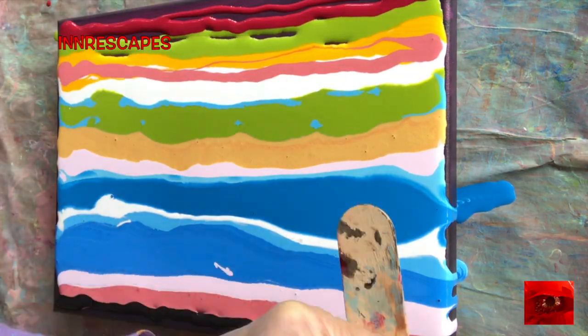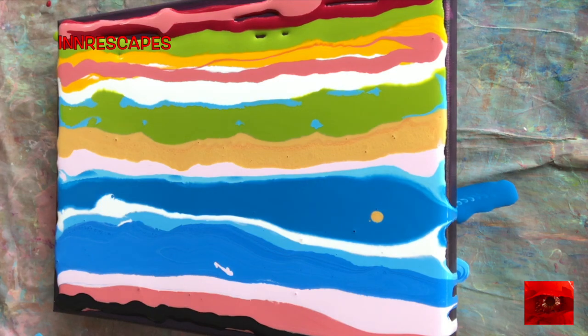I'm doing a swipe today, a landscape swipe, which is one of my favorite types of paintings to do.